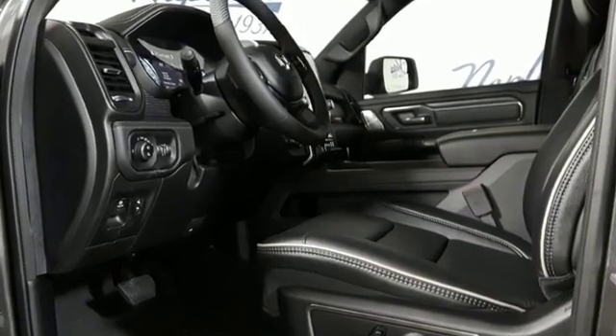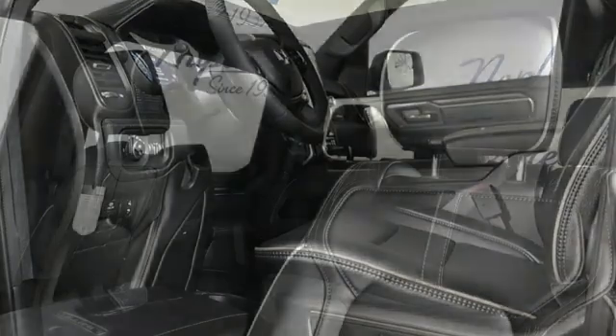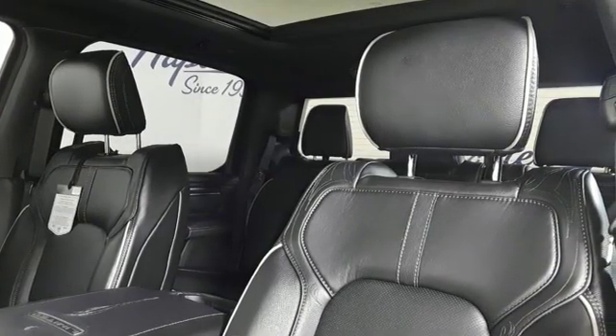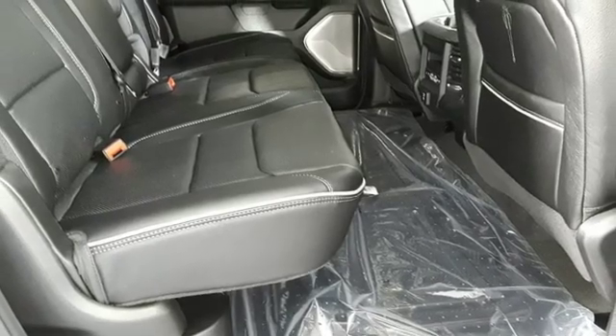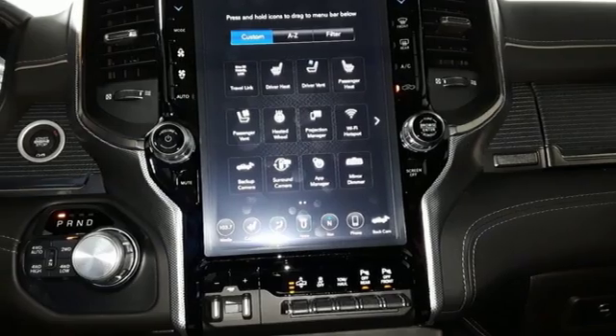It comes with all the amenities you need: V8 engine, automatic with driver control suspension management, automatic transmission, and first and second row express open and closed sliding and tilting sunroof.